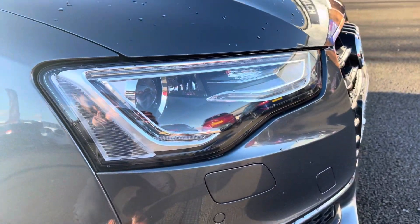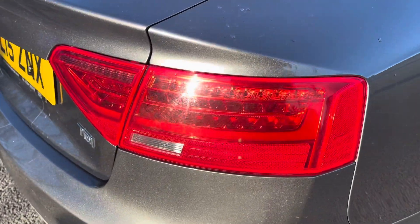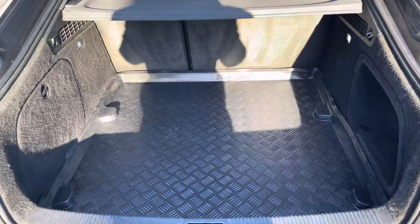Here's a close look at your Bi-Xenon Plus headlights — the rear lights really suit the look of the A5. You've got 18-inch double-spoke design alloy wheels. The boot is nice and spacious, and you've got a protective mat as well.